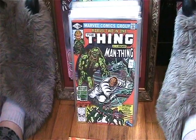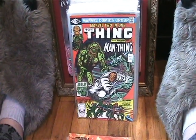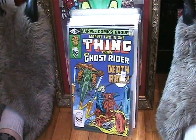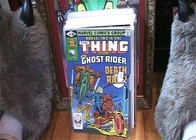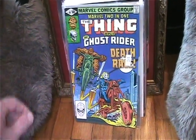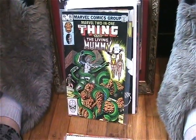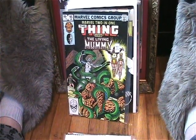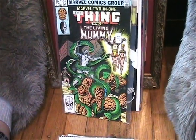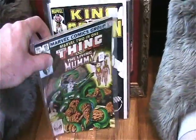Found some Marvel two-in-ones that looked interesting. I found The Thing and the Macabre Man-Thing, which I pretty much got for Man-Thing because I love Man-Thing. I also got issue 80, The Thing versus Ghost Rider — Death Race — very cool. And I got number 95, The Thing and the Living Mummy, which is awesome. I've got several of the Living Mummy comics.